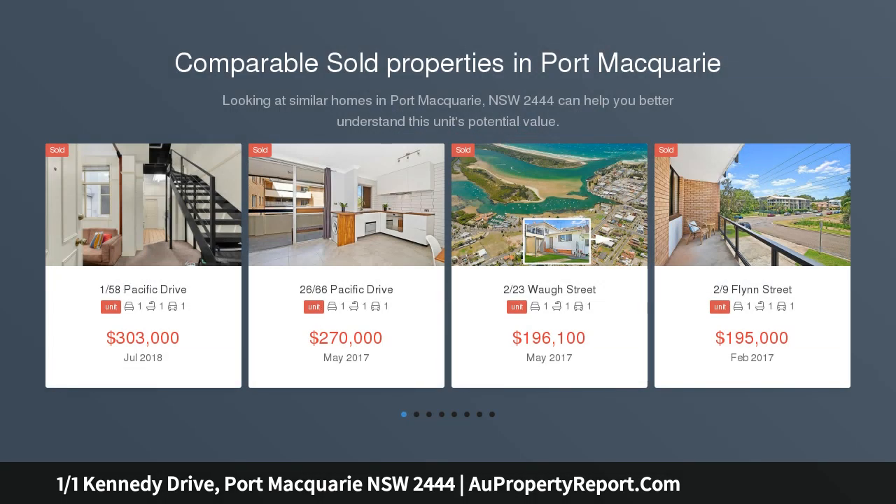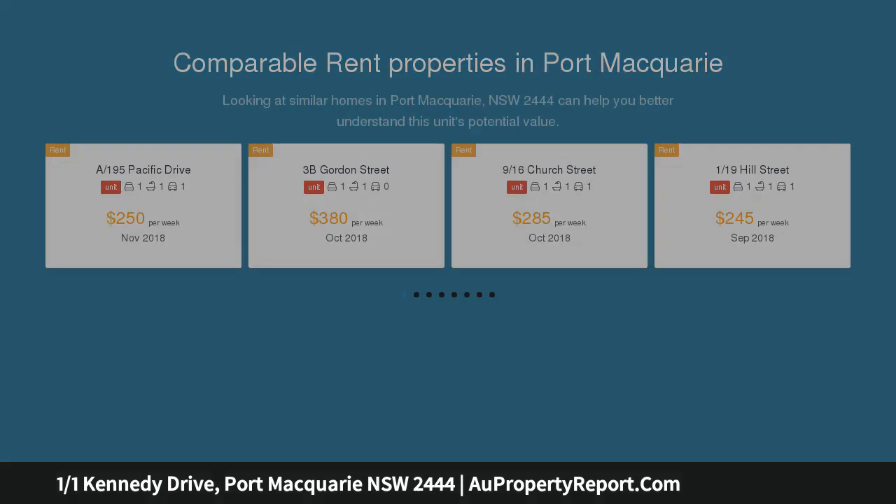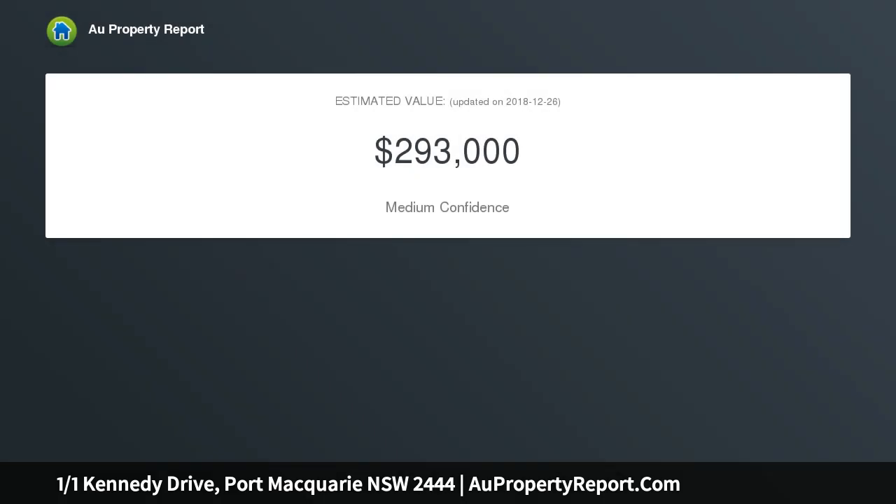Looking at this unit from the outside it grabs your attention. Is it the position, maybe it's the white staircase that runs up the side of the building — whatever it is, it's something. And like any astute investor or first home buyer, what's behind the front door?